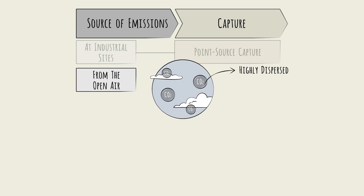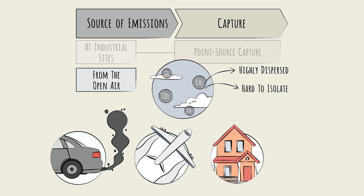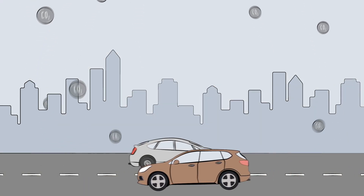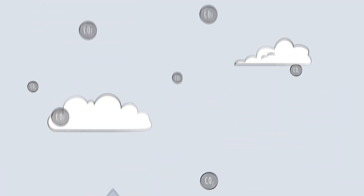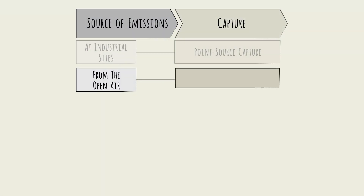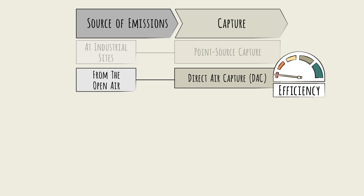Other sources are highly dispersed and much harder to isolate—cars, planes, individual homes, and so on. These emissions cannot be feasibly captured at the source. They have to be captured later on from the open atmosphere. This is called direct air capture, or DAC—the least efficient of the pathways.